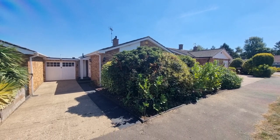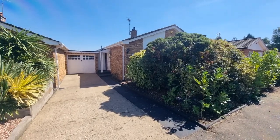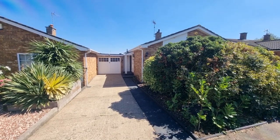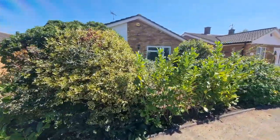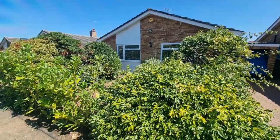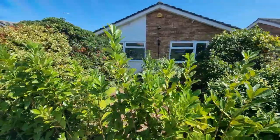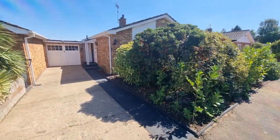There's the front of the bungalow right in front of you. The driveway provides off-road parking and access to the single garage that comes with the bungalow — there's electric light and power in the garage as well. It's a quite private front garden with a good selection of shrubs dotted around.